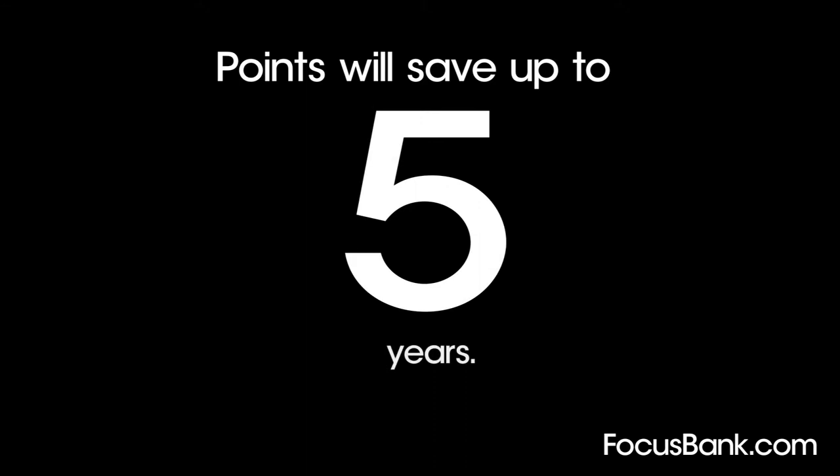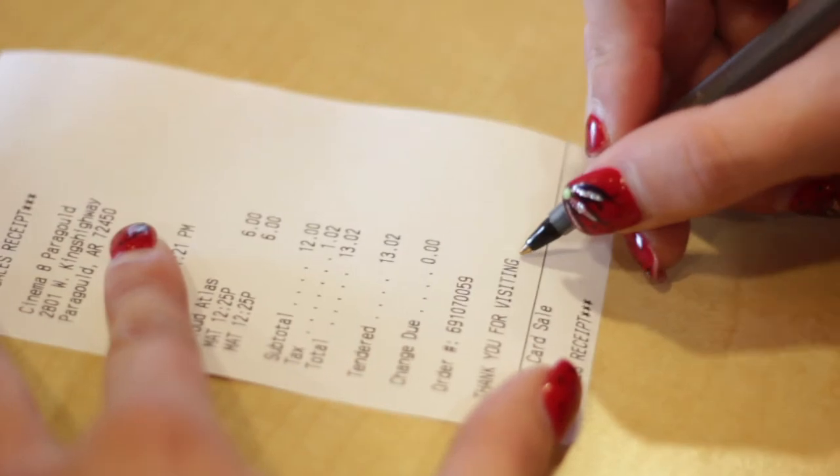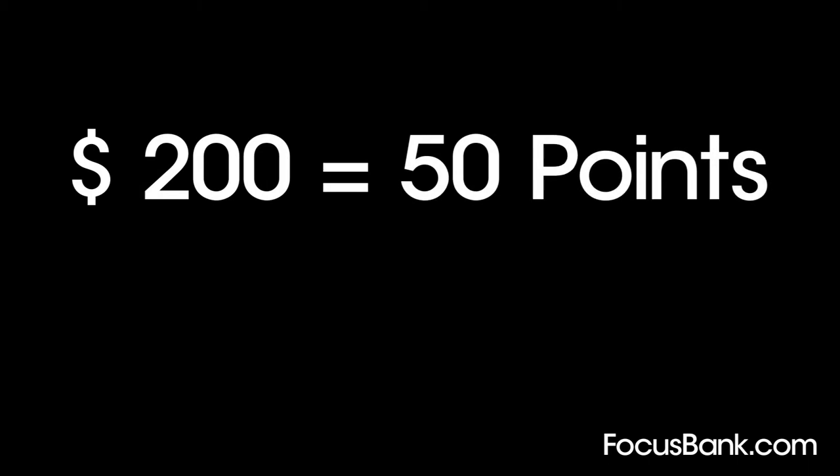Your points stay active for up to five years. When you purchase with your Focus Bank debit card, swipe and sign for the purchase. For every $4 you spend, you will earn one point. For example, a $200 purchase will earn you 50 points.